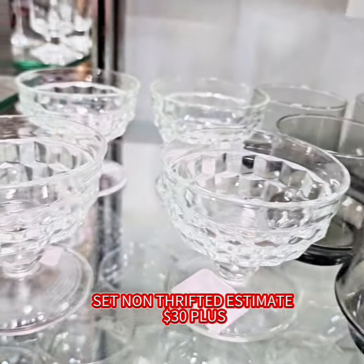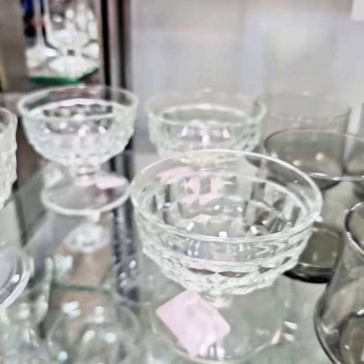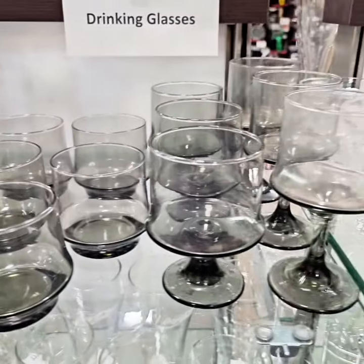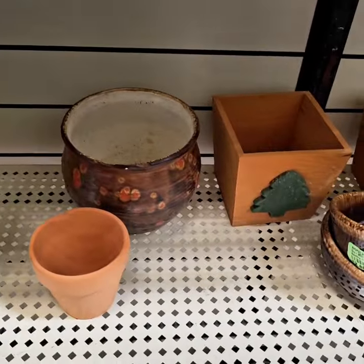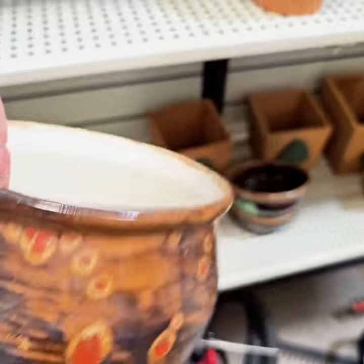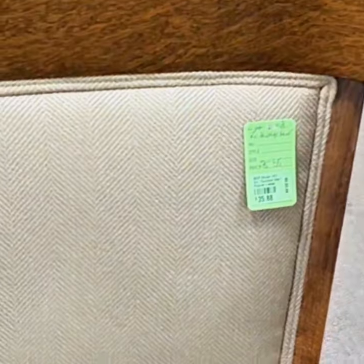Here are some Libbey glasses — I love the gold trim, very beautiful. These Whitehall glasses are also beautiful at $0.98 cents each. I love the cubist design on the 1970s glasses — all $0.98 cents each. This studio pottery piece is only $4.88 — I think I'll grab that. And this piece with the orange caught my eye for $2.88.